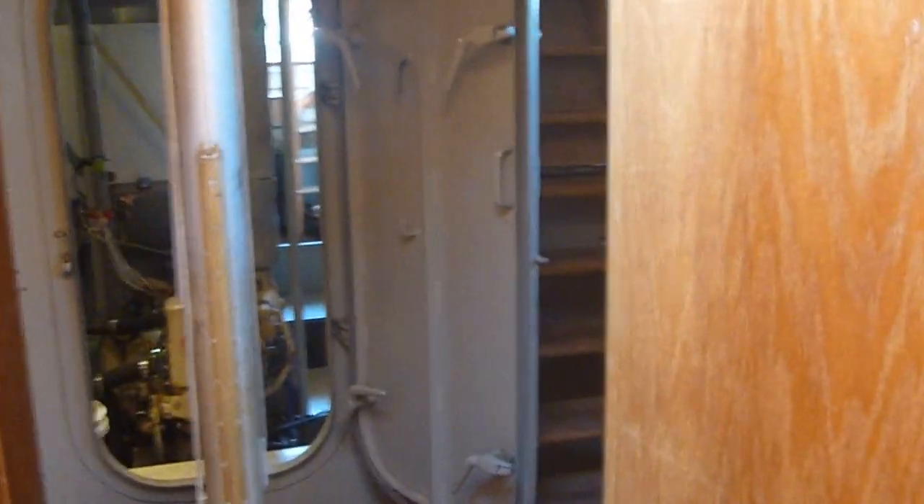This project has been completed by the current owner with great attention to detail. As we come down out of the cabin, we continue on the other side.